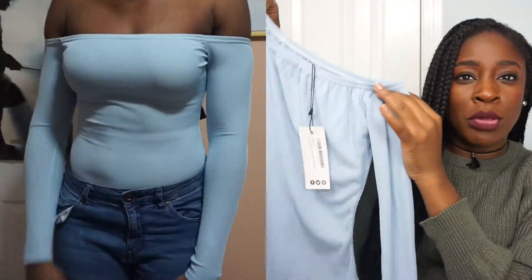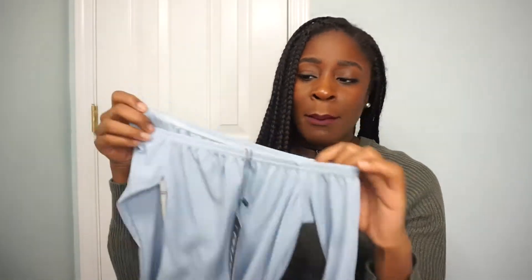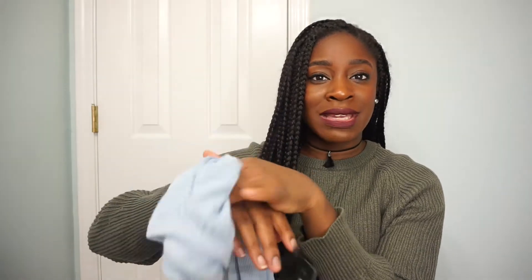Next, I got this off-the-shoulder baby blue bodysuit. I haven't tried this on yet, so I don't know what the fit exactly is. But this is something I can hopefully wear during the winter, and if not, it will double for spring and summer. I just think it is a beautiful color against my skin tone.